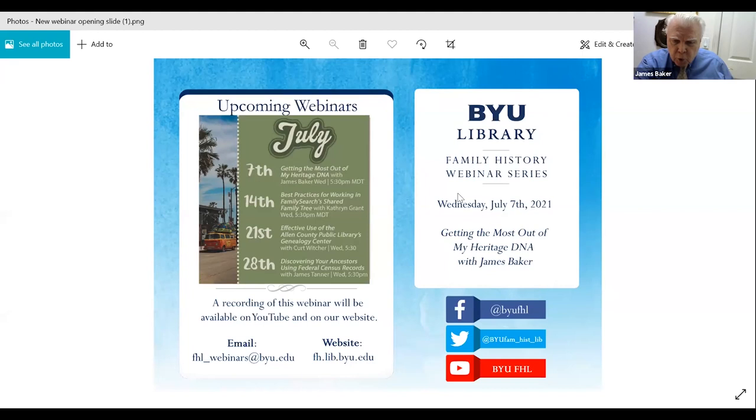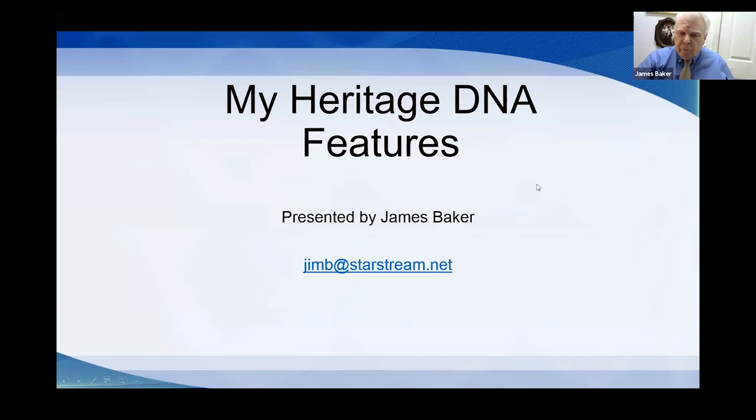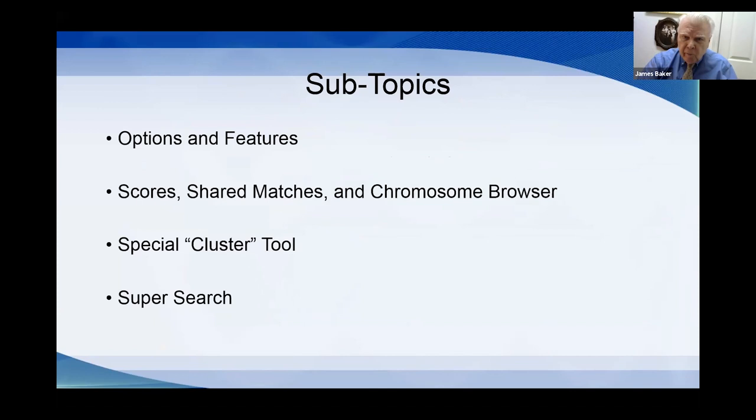James Baker thanks Anna for the introduction and welcomes participants. After a brief technical interlude to set up screen sharing and start the slideshow, the presentation begins. The title of the topic is getting the most out of MyHeritage DNA features, covering special features quite different from other sites, notably Ancestry, including their chromosome browser, shared matches, and a special cluster tool.